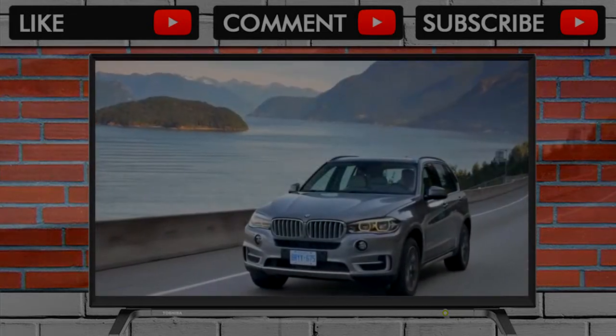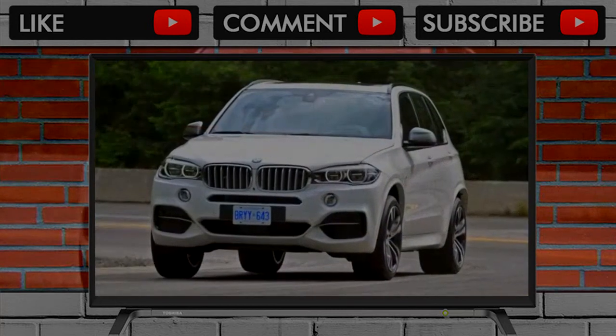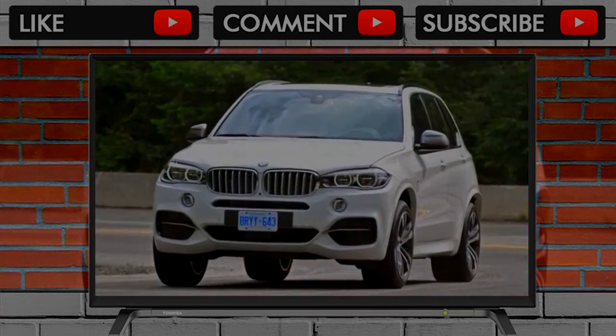A brand new BMW X5 arrives for the 2019 model year. Details should be confirmed later this year.